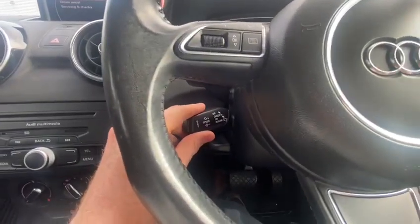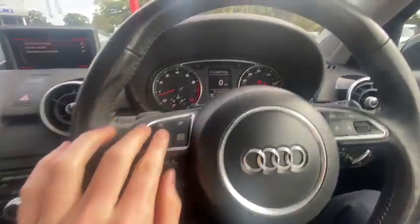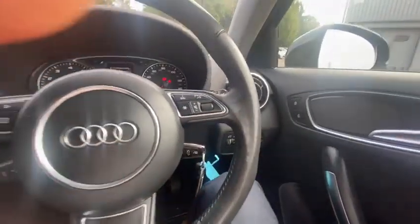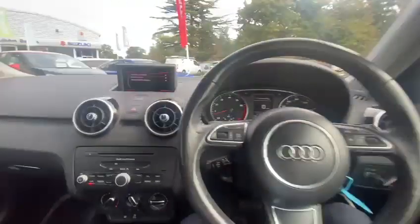We've got climate controls, a heated rear windscreen, a nice gear shifter with a sport mode, and a physical handbrake. Down here you've got cruise control and speed limiter, paddle shifters for your gears if you wish to manually change. You've got controls for your part-digital driver's display, voice control, volume control, and auto headlight controls, plus the usual wing mirror controls.